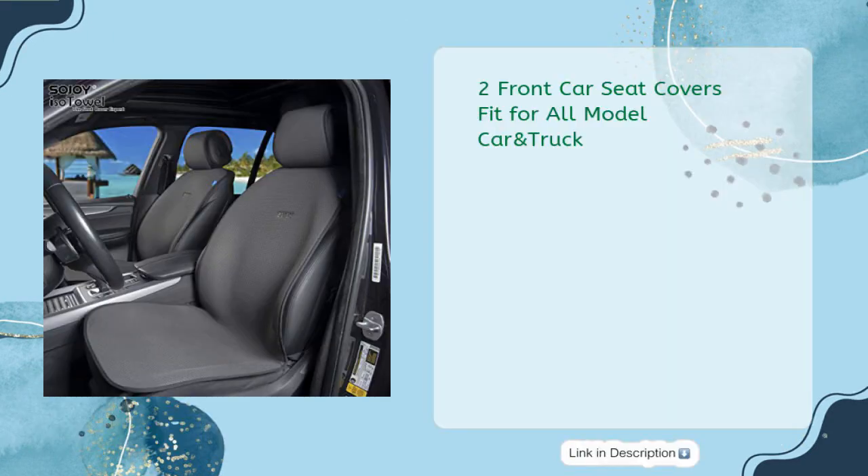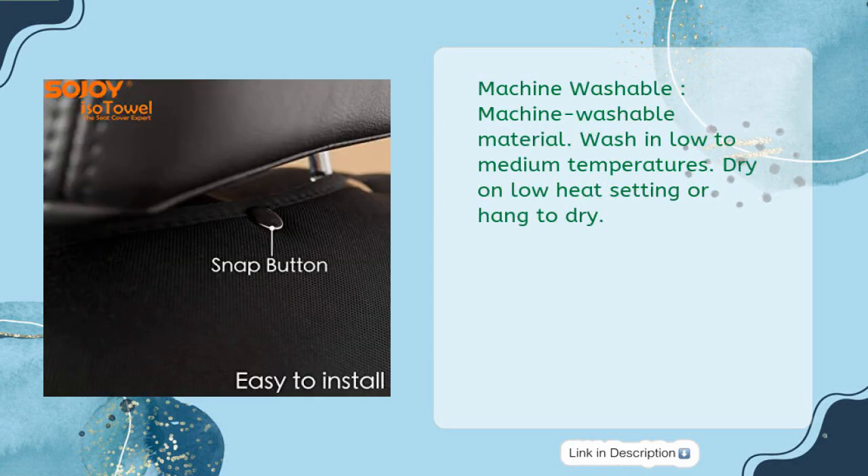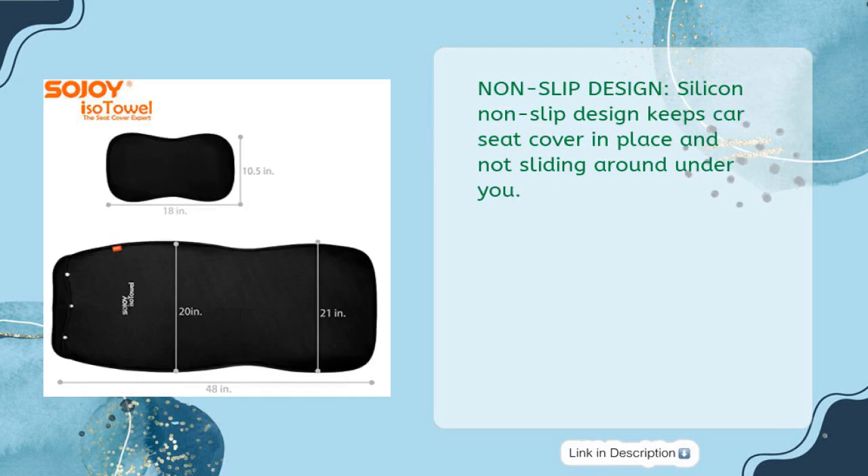Two Front Car Seat Covers fit for all model car and truck. Sojoy Car Seat Cover insulates your body from burning hot seats in the summer and freezing cold seats in the winter for a comfortable driving experience in any weather. Machine washable — wash in low to medium temperatures, dry on low heat setting or hang to dry. Non-slip silicone design keeps car seat cover in place and not sliding around under you.